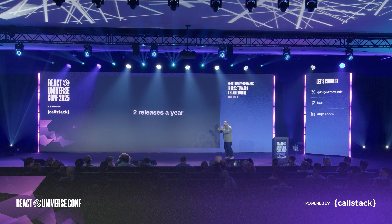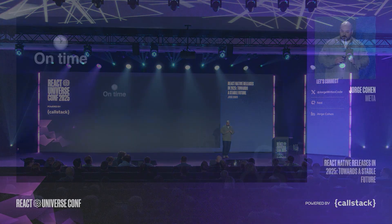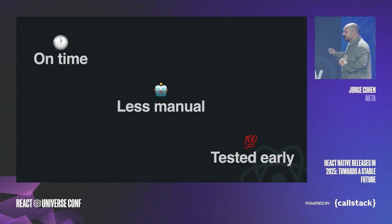In order to break that cycle, our solution was fairly simple: we took our two releases a year and turned them into six. But six is just a number — the real change was our approach to releases, based on three core principles: releases have to be on time, less manual, and tested early.